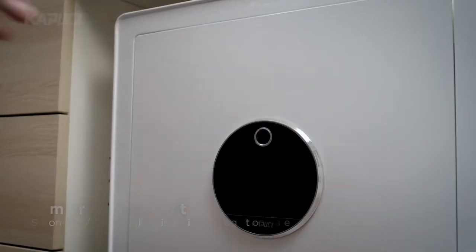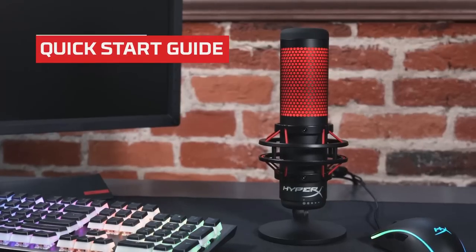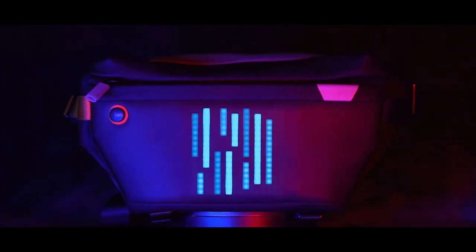Hey guys, we are back with some new cool gadgets from Amazon. So keep watching, let's get it on!